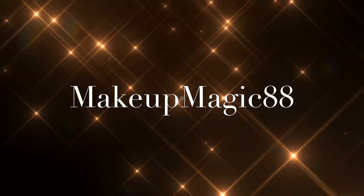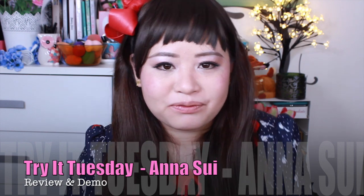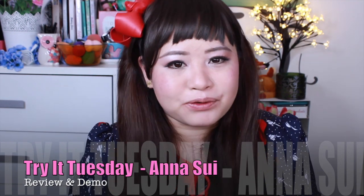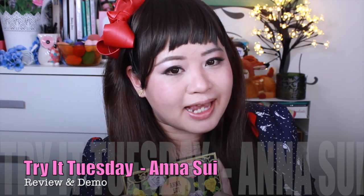Welcome to Makeup Magic 88. Hi all. Thanks so much for joining me again. I'm so happy you're here with me. Today I'm going to do a quick review of some of Anna Sui's products for Try It Tuesday.